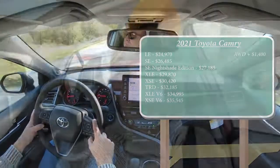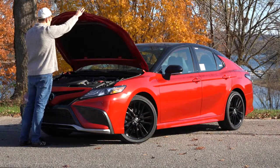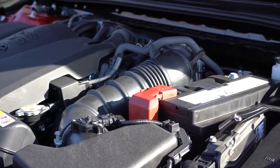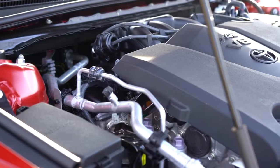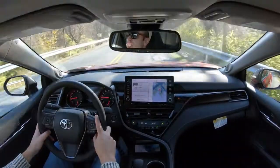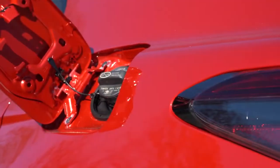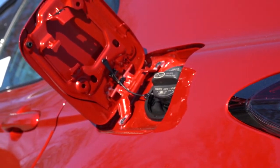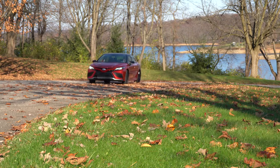There are two engine configurations for the 2021 Toyota Camry — the hybrid is a separate video. The first is a 2.5-liter naturally aspirated inline four-cylinder putting out 202 horsepower at 6,600 RPM and 182 lb-ft of torque at 4,400 RPM. Power goes to the front or all wheels through an eight-speed automatic with sequential shift mode. Zero to 60 comes in at approximately 7.8 seconds, with 28 city / 39 highway MPG for FWD and 25 city / 34 highway for AWD.